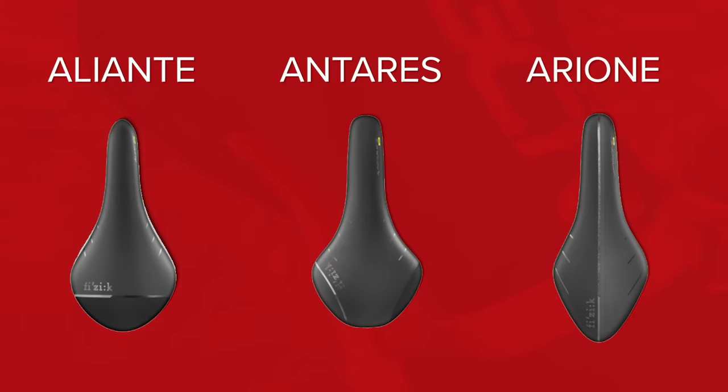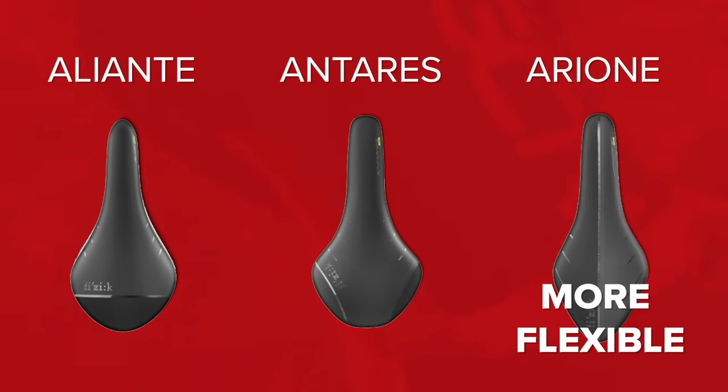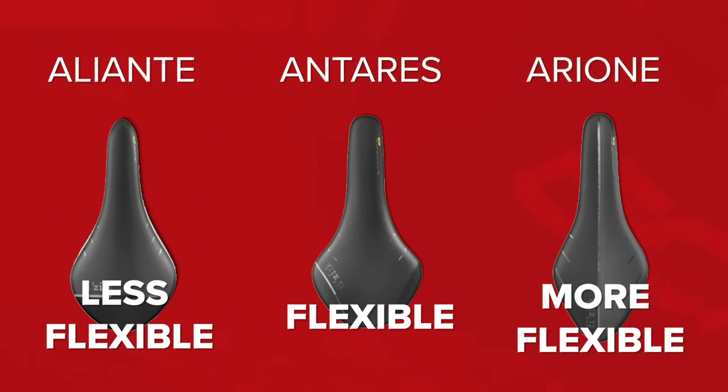Depending upon how flexible you are — if you're able to touch your toes, you have a sharper hip angle — they'd say go for the longer, thinner Arione saddle. For less flexible riders, you then go through into the Antares and then all the way into the Aliante saddle. It doesn't mean that you're a rubbish cyclist if you're less flexible, as Peter Sagan often favored the Aliante model. He's pretty good, isn't he?